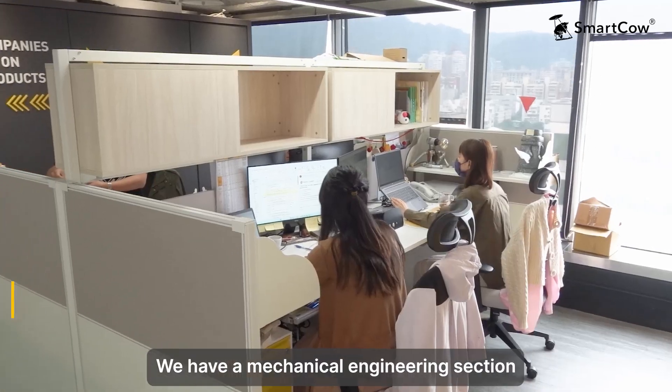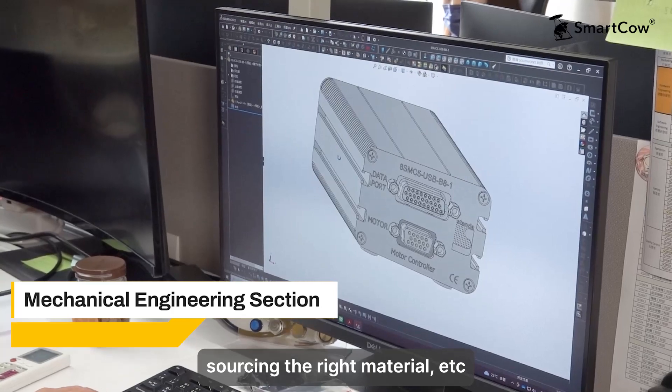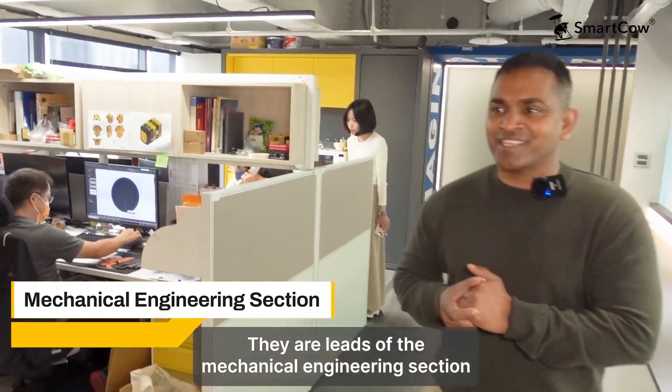We have a mechanical engineering section — they're responsible for designing the enclosures, testing the thermals, and sourcing the right materials. We have Jimmy and Rowan here; they are leads for the mechanical engineering section.